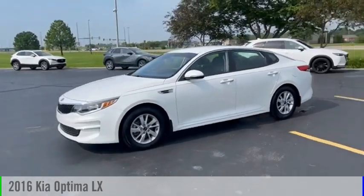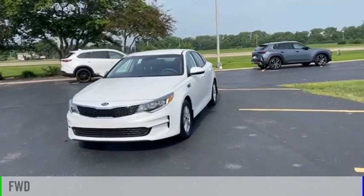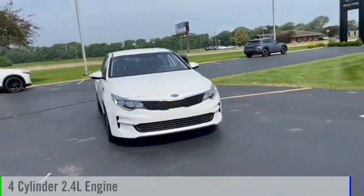We are pleased to show you the 2016 Optima. This vehicle is powered by a front-wheel drive, four-cylinder, 2.4-liter engine.